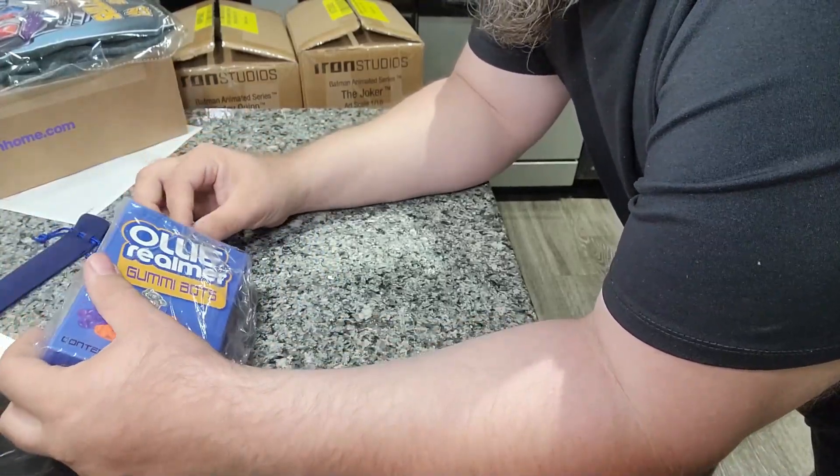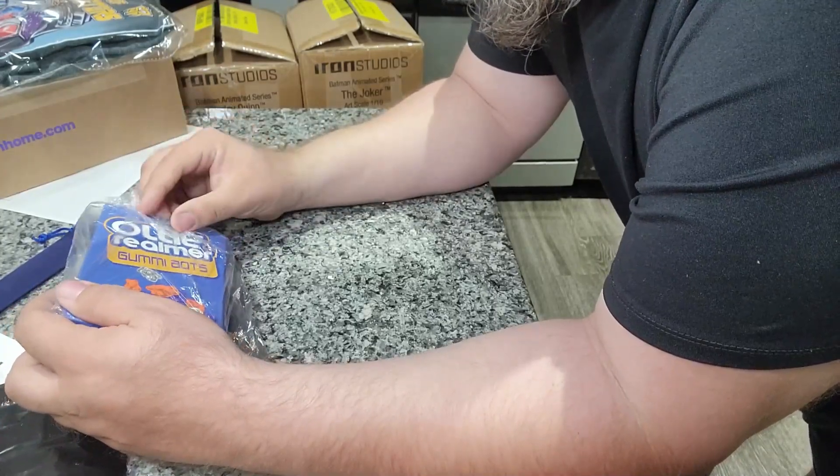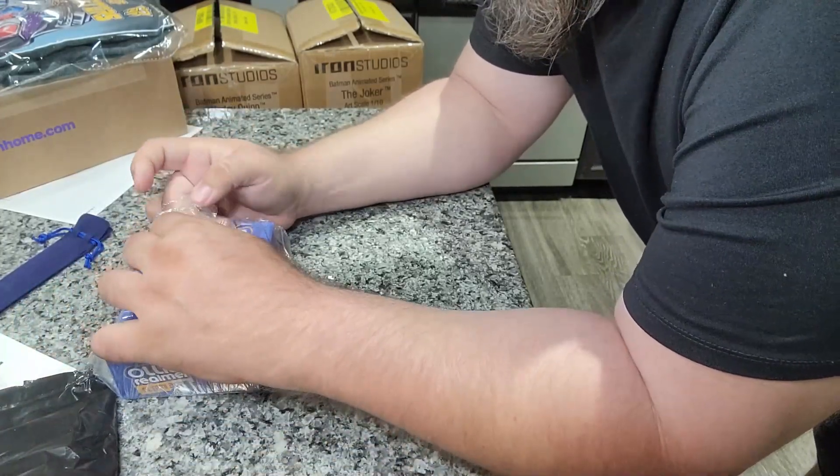It's an X-Transbots figure — could be an Ollie, could be a Nelson. I think it's just an Ollie... actually I think it's a Nelson.